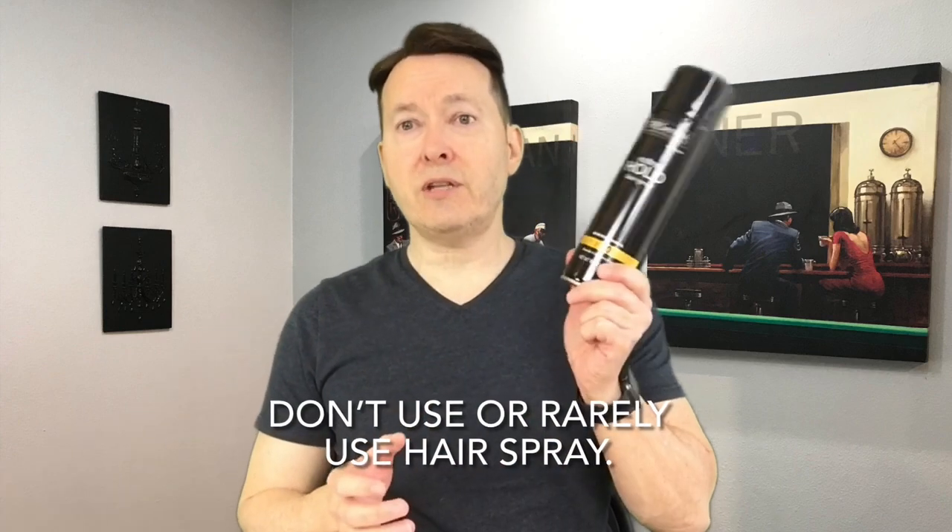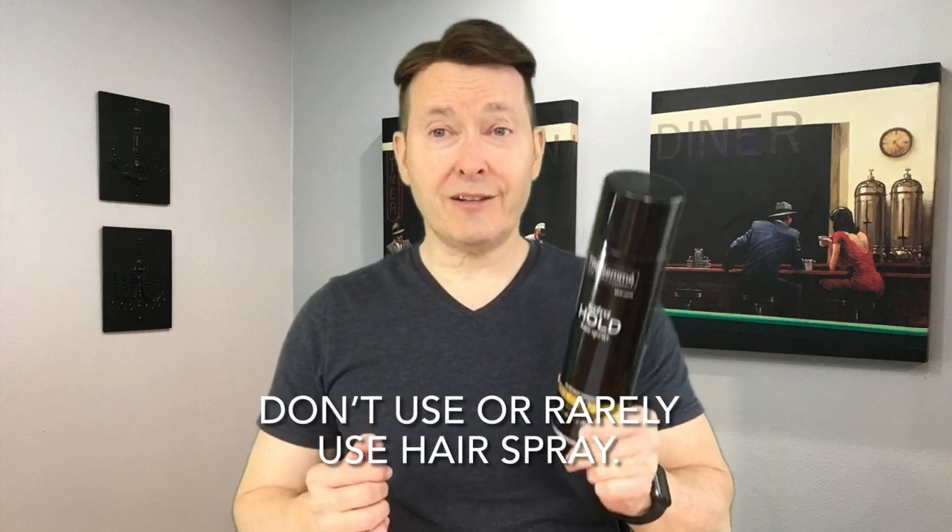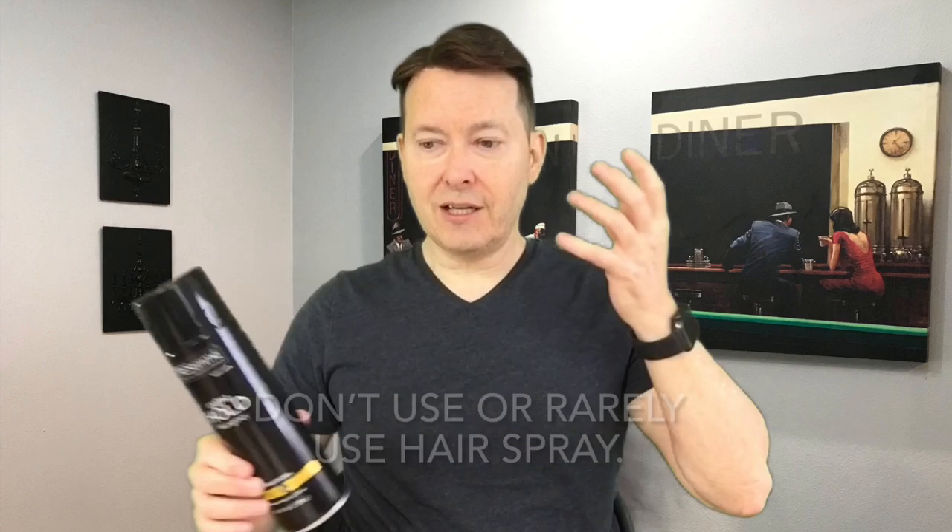On hair products: yes, you can use them. Use your clay, pomades, styling and holding products. What you do not want to use is hairspray. Hairspray makes the hair brittle and dries it out extensively because it contains a lot of alcohol and glue. It makes your hair crunchy, crispy, and dried out — making it able to break. And if you use it, you'll have to wash your hair more. So use it sparingly if at all.